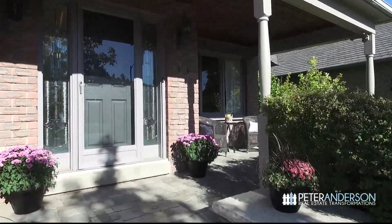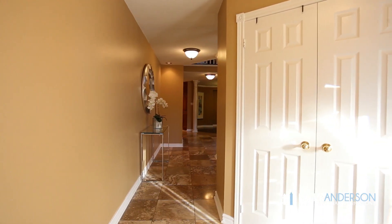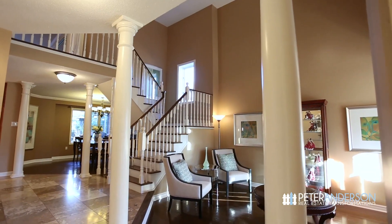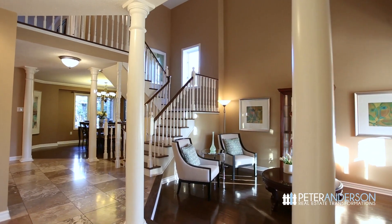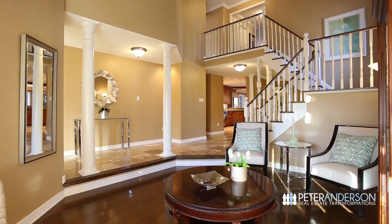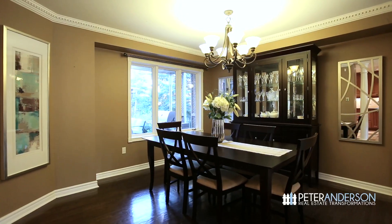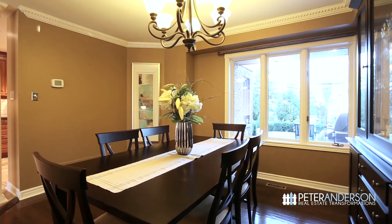As you step inside, the first thing you'll notice are the terrific limestone floor tiles, decorative columns, and an elegant staircase. There are hardwood floors through the entire home. The wonderful living room features a cathedral ceiling and a large window overlooking the front porch, and the beautiful dining room has a great view of the backyard.